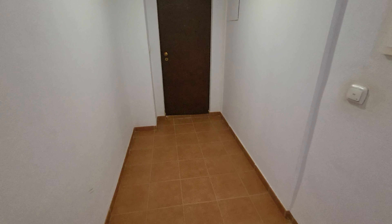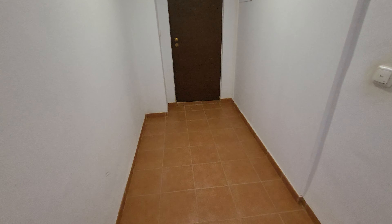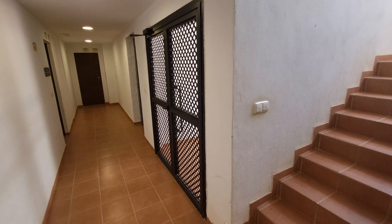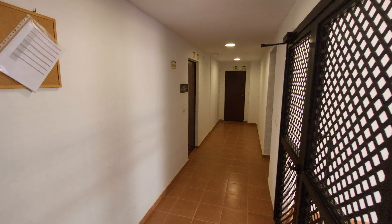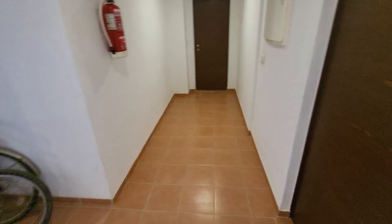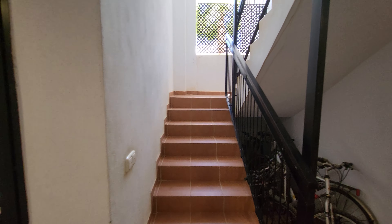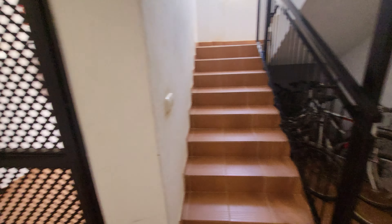Hi guys, here we are on Terraces de la Torre for a quick walkthrough of a two-bed ground floor apartment. Starting downstairs in the corridor — that's the main entrance into the block. You've got two more apartments to the far right, the apartment just to the right, and then the apartment we'll be seeing just down here. There's a staircase going up to each floor and onto the solarium, and a lift there as well which will take you up to the solarium. So let's go into the apartment.